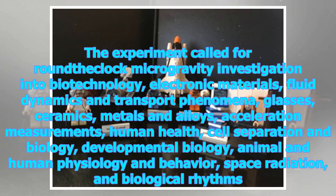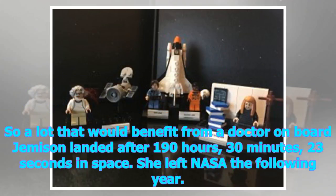The experiment called for round-the-clock microgravity investigation into biotechnology, electronic materials, fluid dynamics and transport phenomena, glasses, ceramics, metals and alloys, acceleration measurements, human health, cell separation and biology, developmental biology, animal and human physiology and behavior, space radiation, and biological rhythms. So a lot that would benefit from a doctor on board. Jemison landed after 190 hours, 30 minutes, and 23 seconds in space. She left NASA the following year.